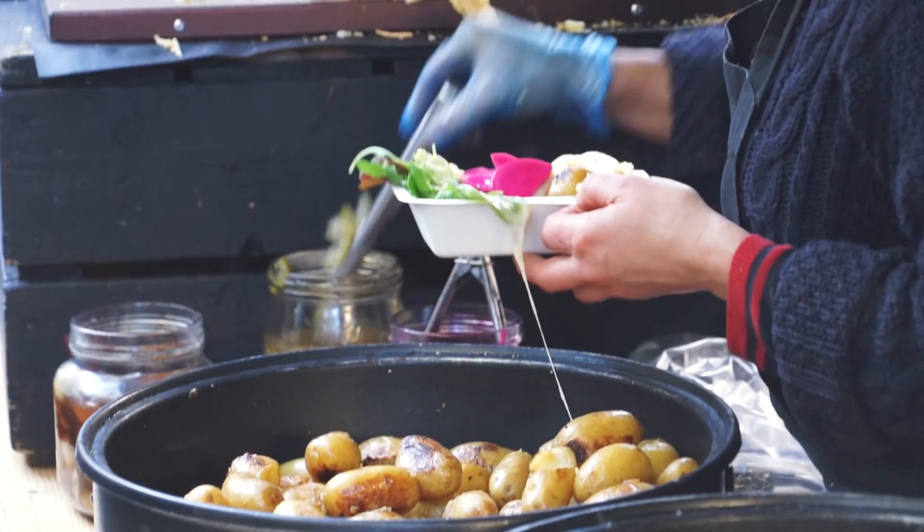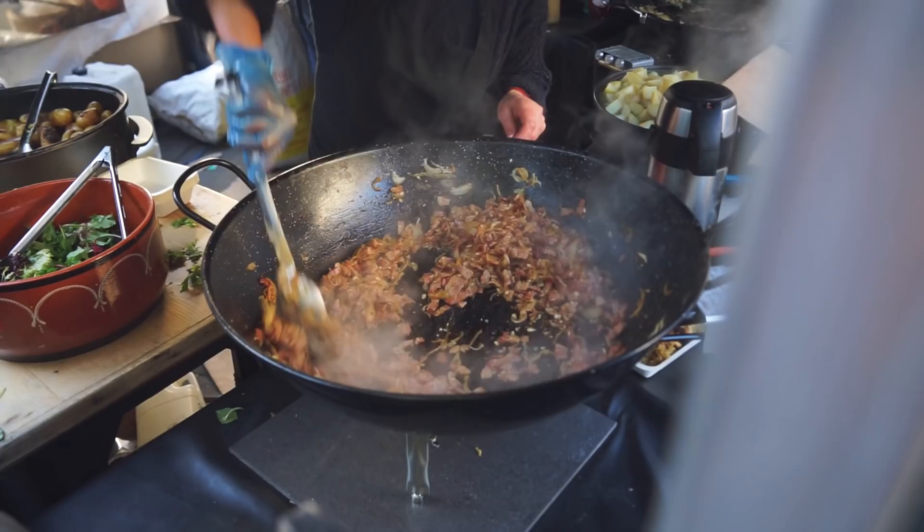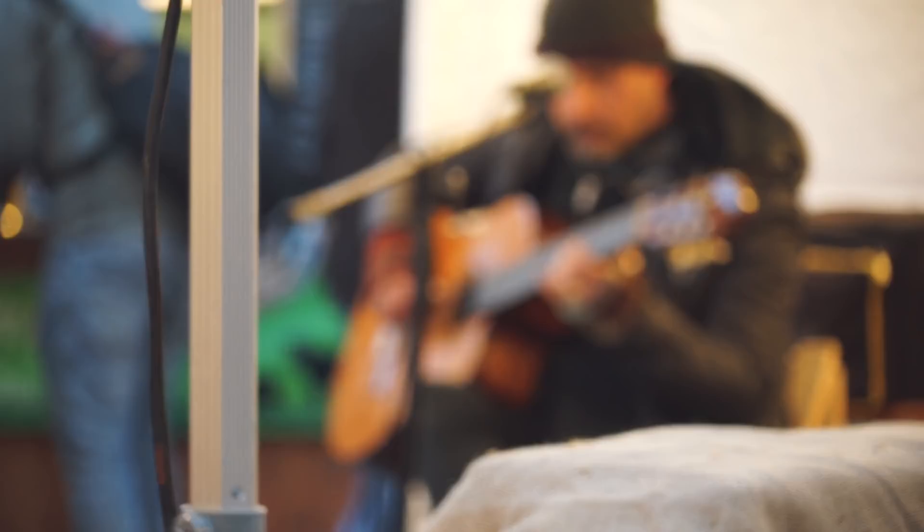There are a bunch of amazing-looking options around here and we're just trying to decide if we should get a little appetizer from one while we're waiting. We're definitely going to be getting some of this mac and cheese — you can see them cooking it over here. They just have this huge griddle and they're just stuffing the cheese on there. Oh yeah, it's really good.